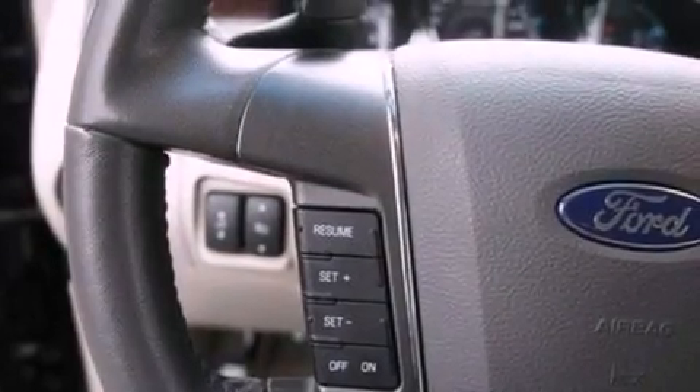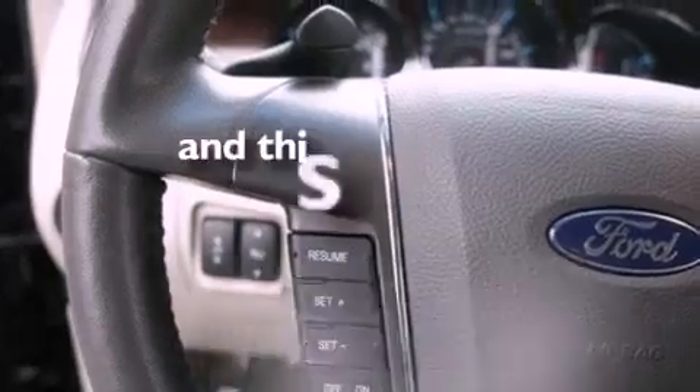A security system, dusk-sensing headlights, and heated side-view mirrors are also included. This vehicle has fewer than 27,000 miles on the odometer.